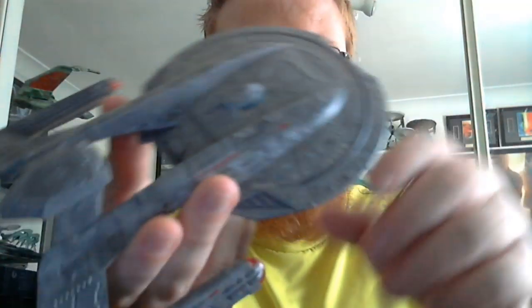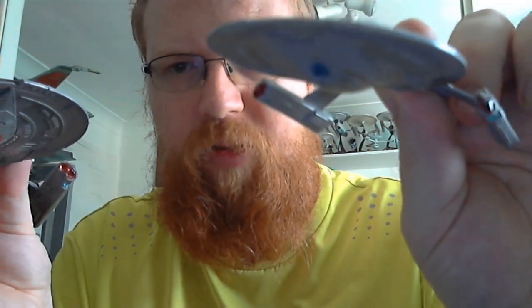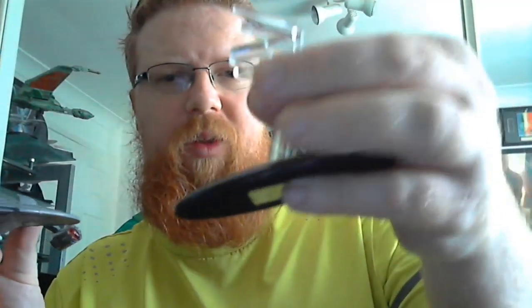It's also got the clear blue impulse engine and deflector dish. I just noticed the smaller version of the ship has that as well. I'm over the moon — absolutely over the moon with this. I have to say this has to be one of the best XLs. I'd probably rank it second or third, alongside the Excelsior, Enterprise-B, Enterprise-C, Enterprise-D, and the Defiant. This is absolutely outstanding.